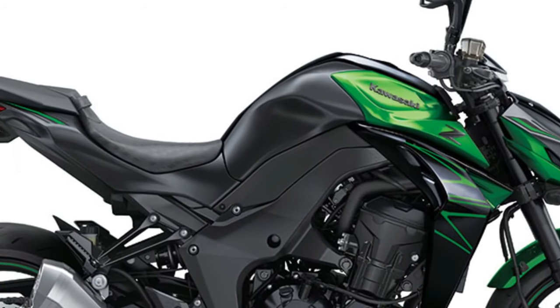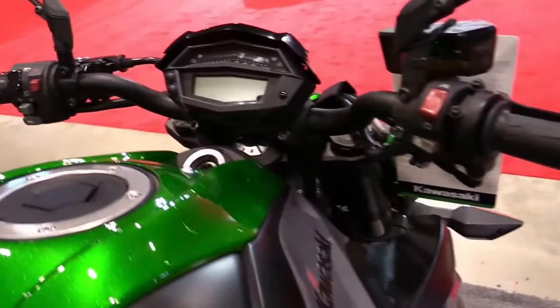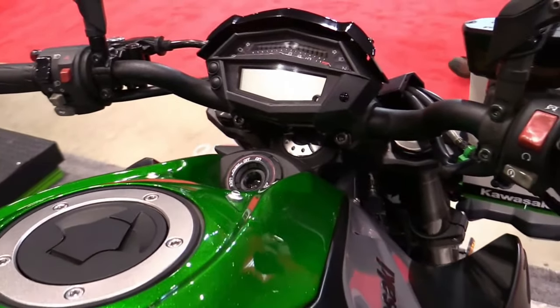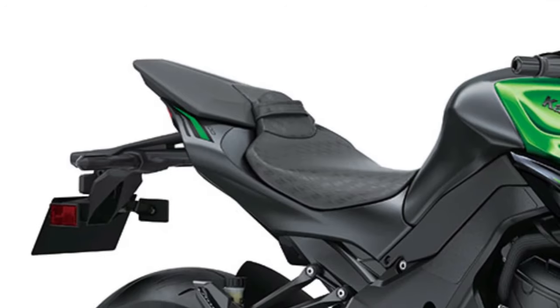The Z1000 features a state-of-the-art TFT display that provides riders with real-time information, including speed, gear position, fuel level, and more, all in a sleek and easy-to-read format.